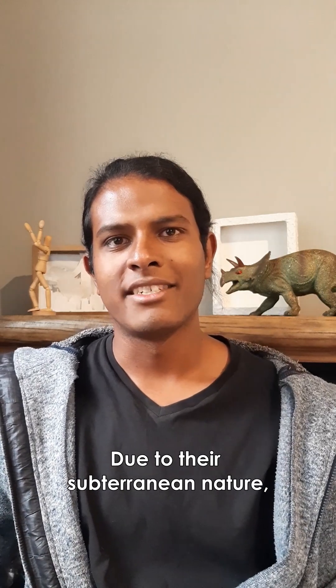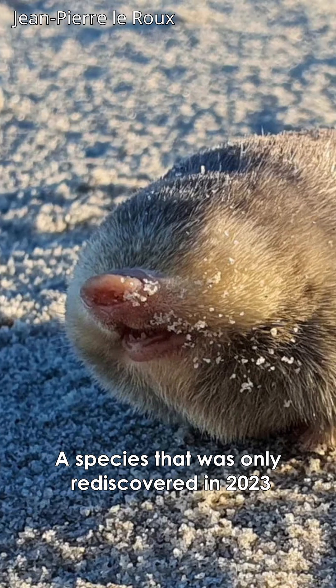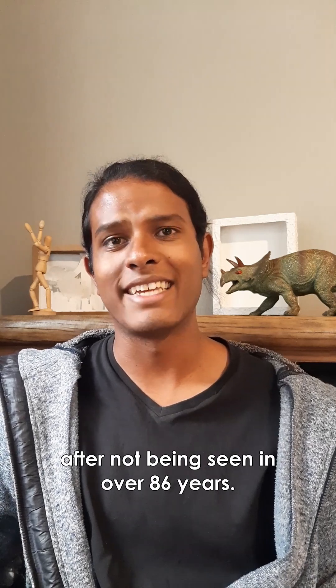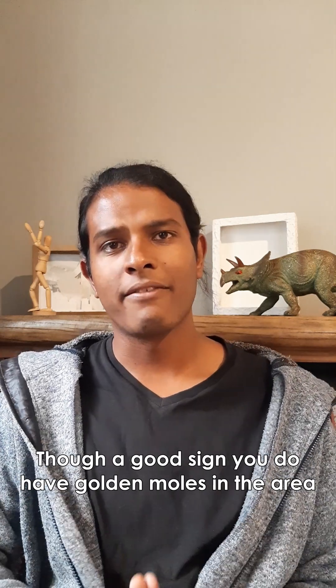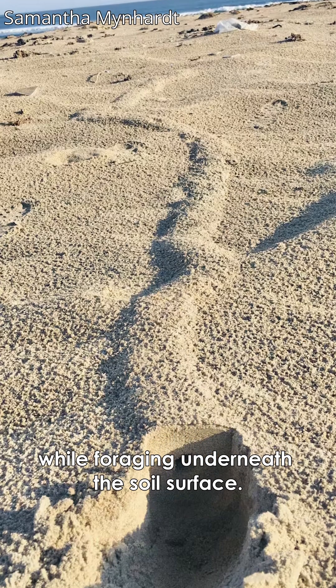Due to their subterranean nature, golden moles are quite rarely seen or studied, highlighted by the De Winton's golden mole, a species that was only rediscovered in 2023 after not being seen in over 86 years. Though a good sign you do have golden moles in the area are these distinct tunnels they leave behind while foraging underneath the soil surface.